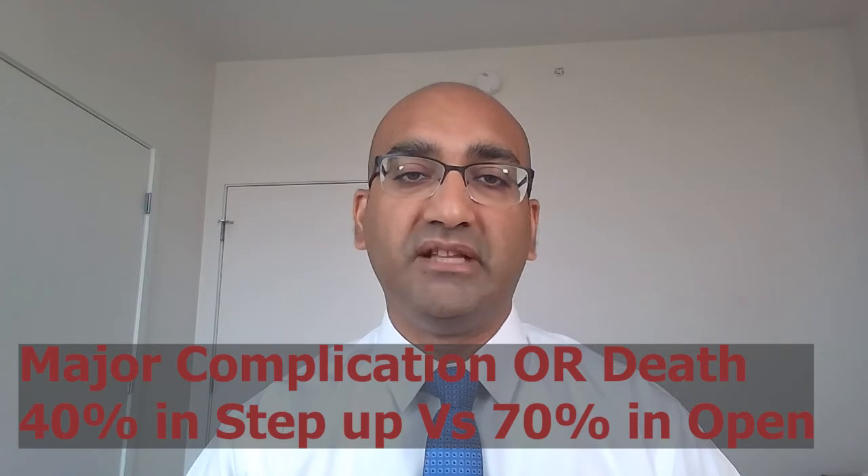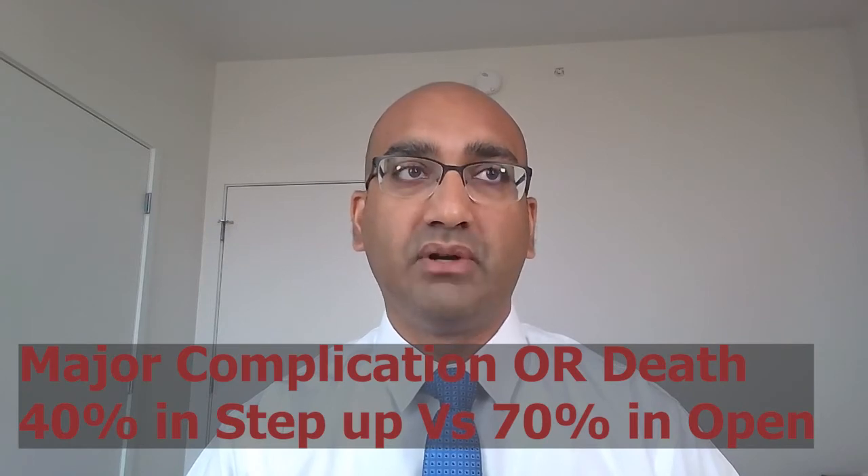The primary outcome was mortality and major complications. In terms of major complications or death as a composite outcome measure, the rate was 40% in the step-up approach compared to 70% in the open necrosectomy group — a huge difference.